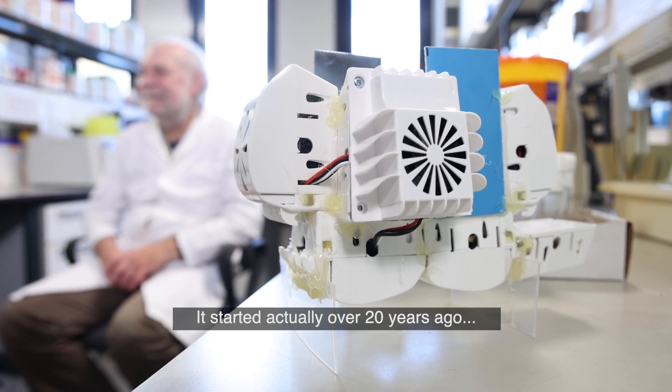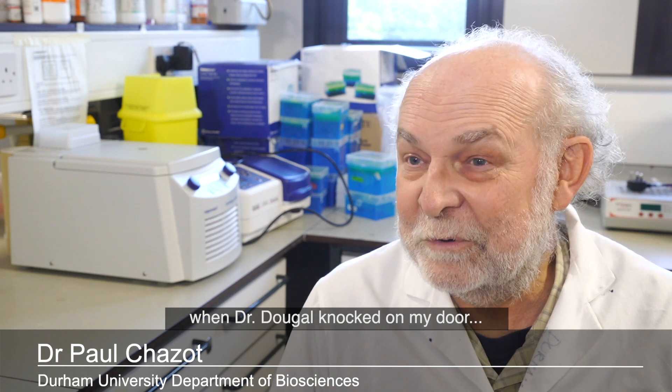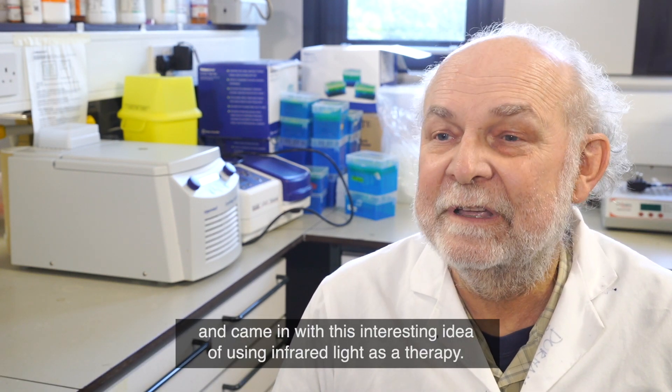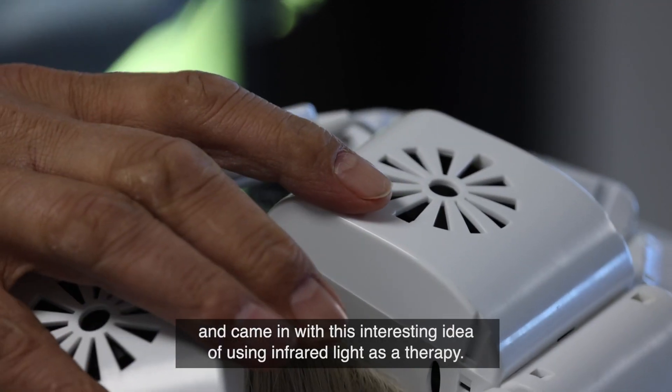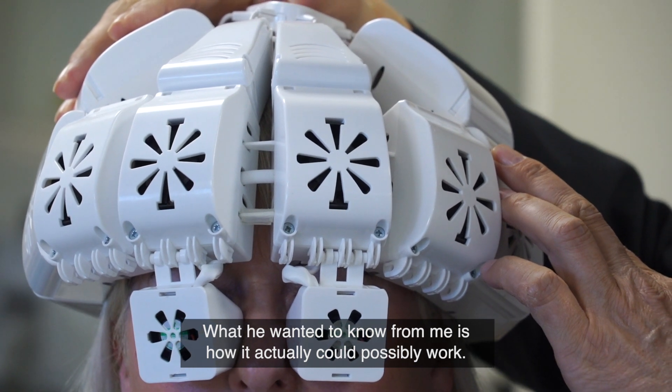It started really over 20 years ago when Dr. Dougal knocked on my door and came in with this interesting idea of using infrared light as a therapy, but what he wanted to know from me is how it actually could possibly work.